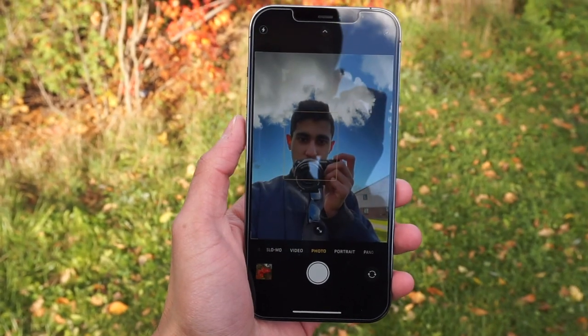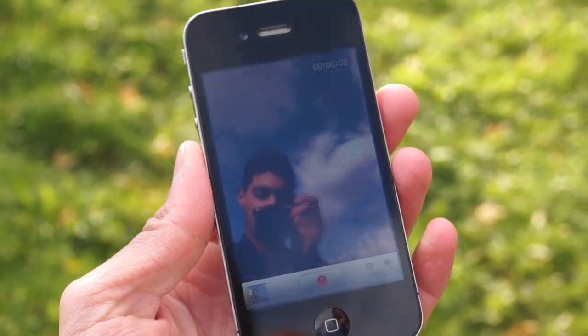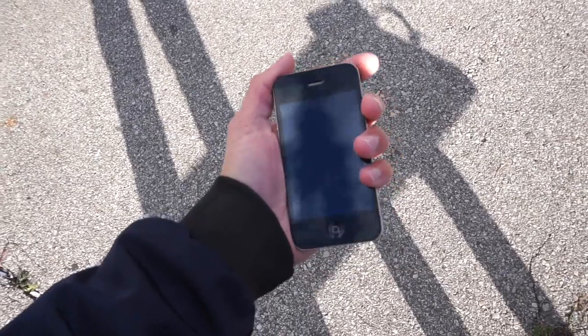I also want to compare the front camera, specifically on the iPhone 4, because things got pretty interesting. Take a look at this low lighting — not that great. It's really hard to tell exactly since I'm looking at a phone screen; I need to play this on my computer to see the end result. But so far what I'm seeing, it's not that bad.